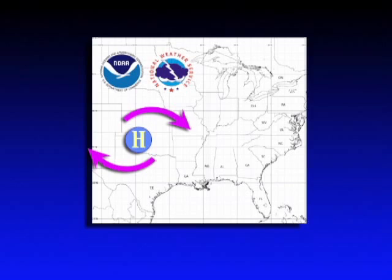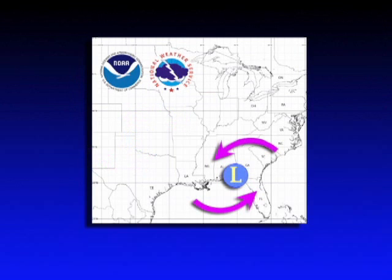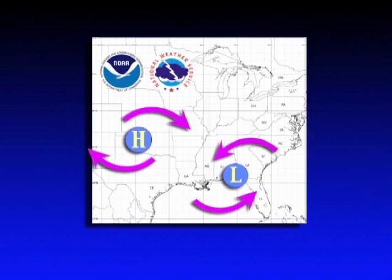If that pressure difference is very great, like in a hurricane, it can be quite dramatic. If the pressure at the center is greater, we call it a high pressure system, and if it's less, we call it a low pressure system. Winds don't blow straight from high pressure to low though, as one might expect. At the surface, the air mostly circulates in a clockwise direction around the high and counterclockwise around the low.